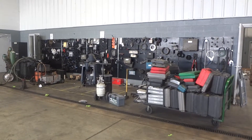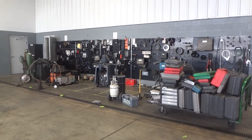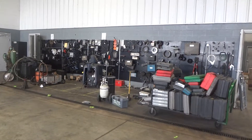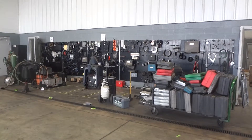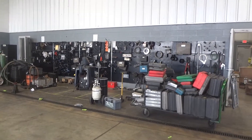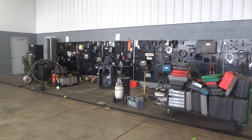Good morning. This is Tool Organization Services, and we are in the beginning stages here at Southerman Truck in Huntsville, Alabama. And this is their tool organization system before.